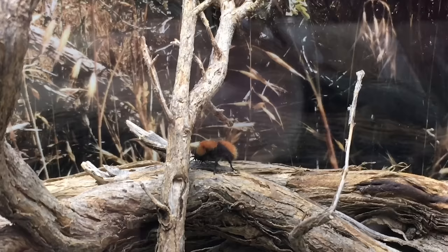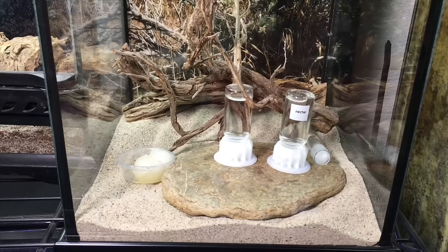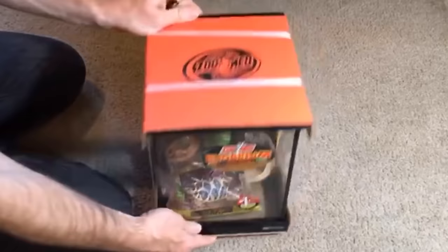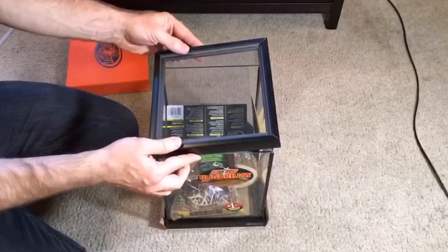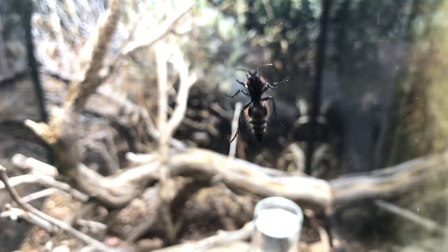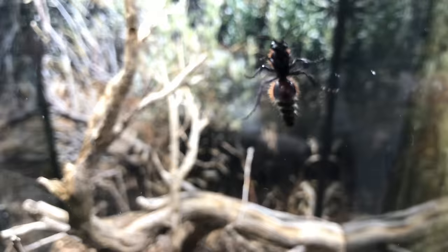Now let's talk about care and housing. The vivarium in which you keep the velvet ants needs to have good ventilation. I like to use a glass vivarium like this — I'll put links in the description to this particular vivarium. This one has a steel screen mesh, which works really well. Velvet ants can climb smooth surfaces, so they need something that's tight-fitting, but they also need a lot of airflow to keep the low humidity that they are used to.